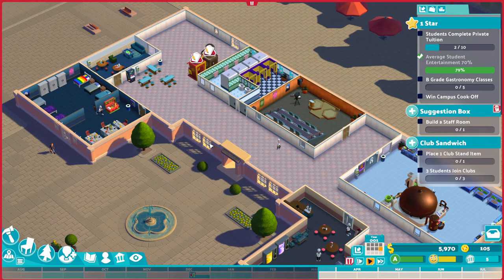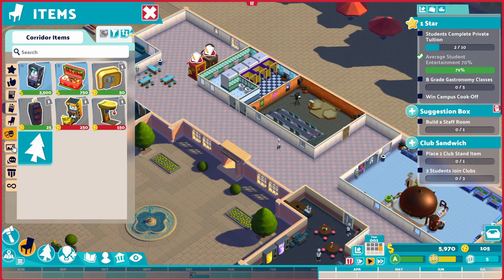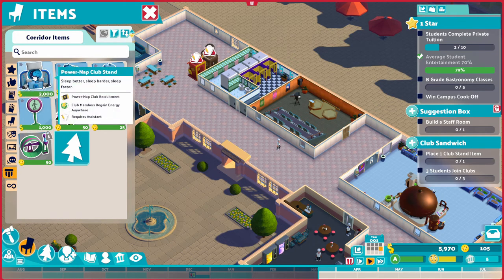Hi guys, welcome back, my name is Jackdaw and this is the next episode of Two Point Campus. So where we left last episode, we needed to make a decision — was it power nap, stand club, stand one or the other?